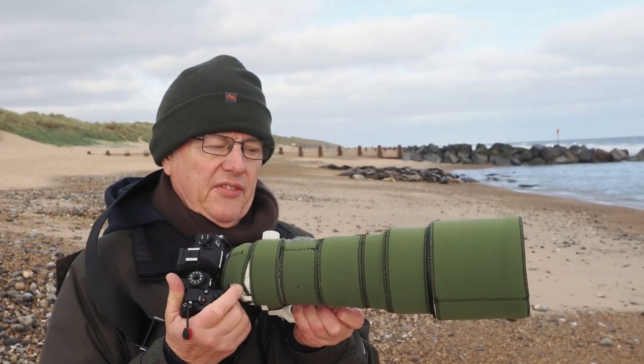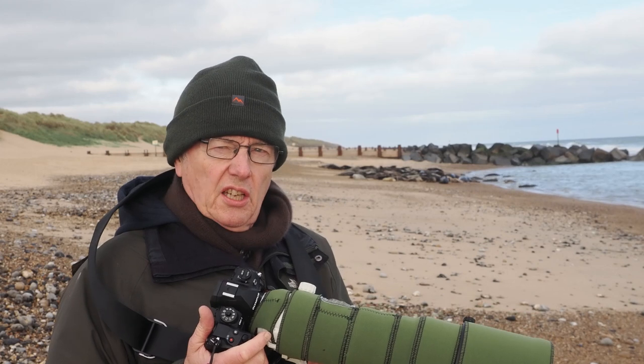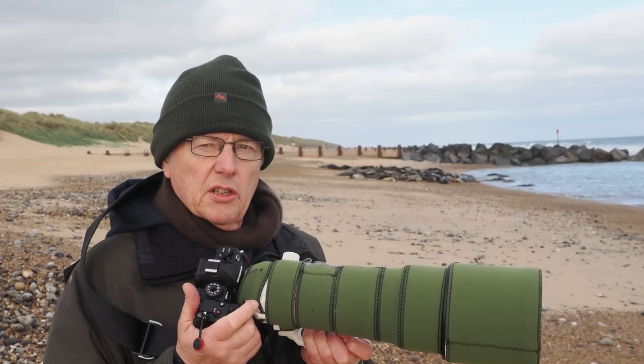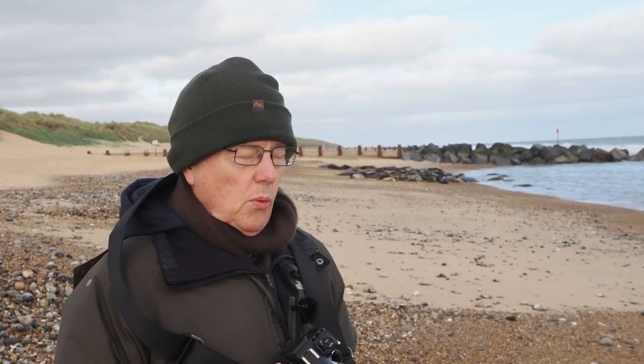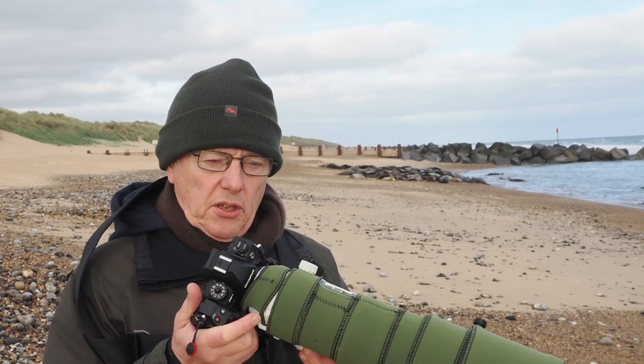One big advantage of this lens is the amazing image stabilization on it. I haven't got to use a tripod today — I can wander around here quite easily just taking pictures handheld, and I can go down to 1/100th of a second with this and still get sharp images. I will actually be shooting some video with this today, but for that I will put it on a tripod. It looks as if it might actually brighten up a bit, so hopefully I should get some good pictures.